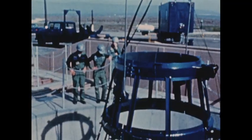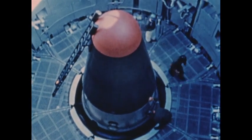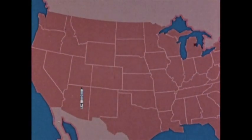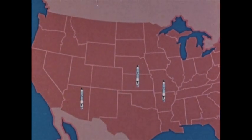Titan II, the largest and most powerful ballistic missile in our arsenal. Fifty-four are currently deployed at three Strategic Air Command locations: Davis-Monthan Air Force Base, Arizona; McConnell Air Force Base, Kansas; and Little Rock Air Force Base, Arkansas.